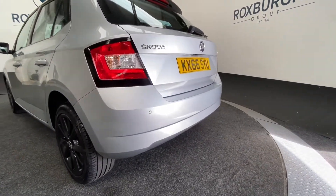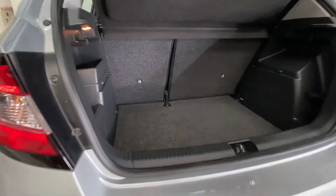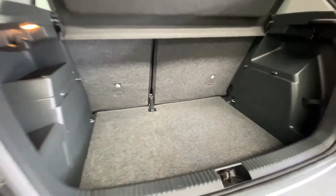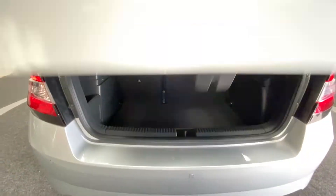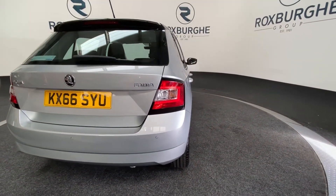Coming round to the back, those rear parking sensors are visible, and popping open the tailgate you'll see there's actually a nice deep boot for luggage space. The upholstery is in nice condition as well.